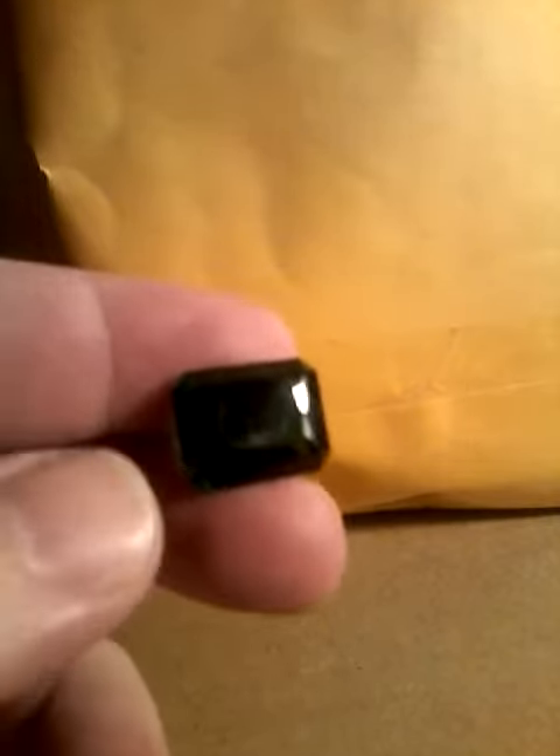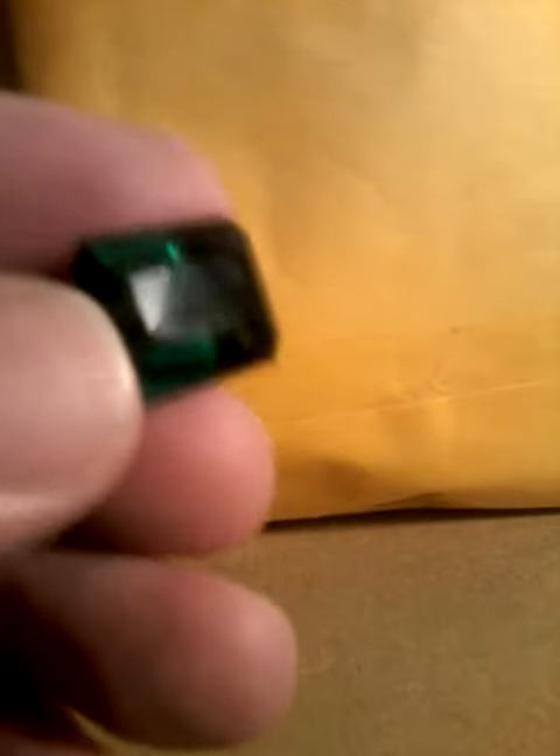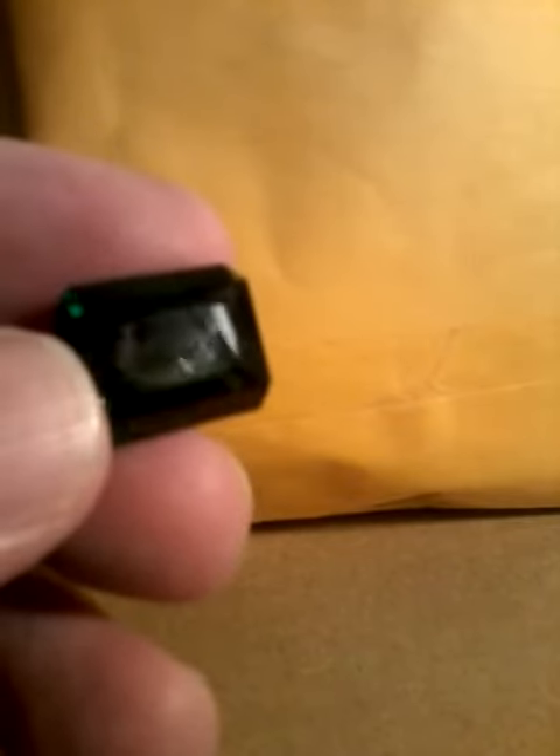Hey Youtubers, welcome to my channel. Tonight I'm going to show you another gemstone that's in my collection. It's a green amethyst from Brazil.